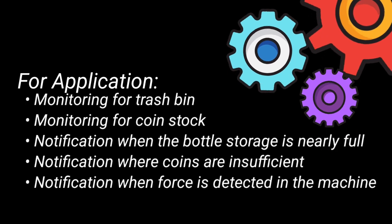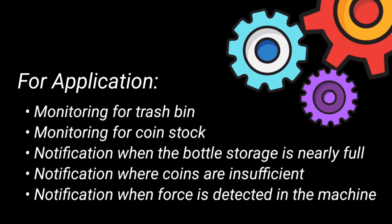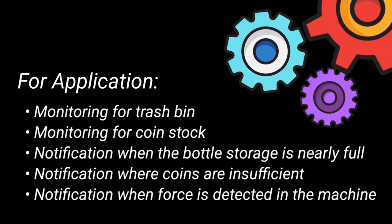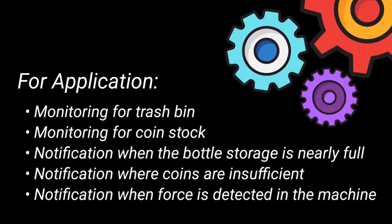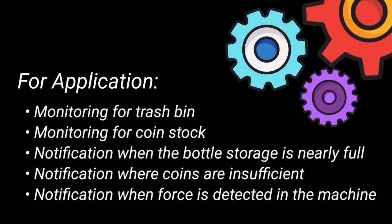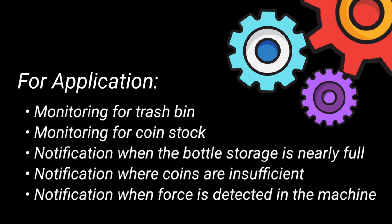For the developed mobile application, it has the following features: monitoring for trash detection, monitoring for coin stock, notification when the bottle storage bin is nearly full, notification when coins are insufficient, and notification when tampering is detected on the machine.